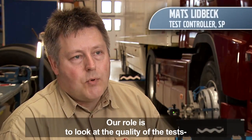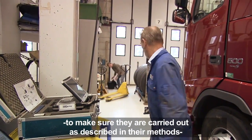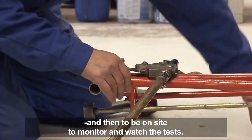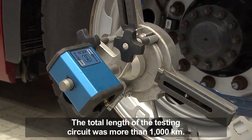Our role is to look at the quality of the tests and to perform the tests as they have described in their test methods — to be a part of the test and to observe it. The total length of the testing circuit was more than 1000 km.